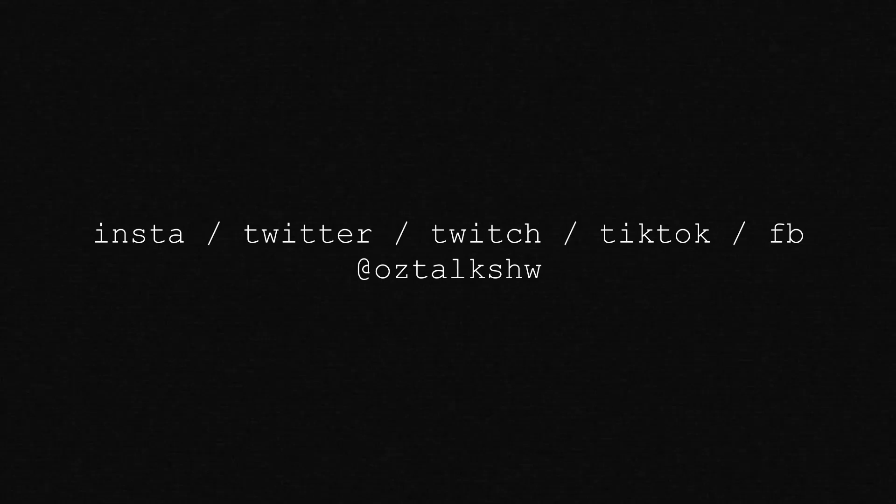Dang it, this thunder is getting out of hand. I think God is trying to tell me I should end the video, so let me do that. Follow me on all my socials at oztalks.hub — I'm literally everything, including TikTok. I made a TikTok, so hit me up on there too. And I'll see you guys in the next one. Peace.